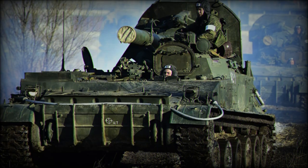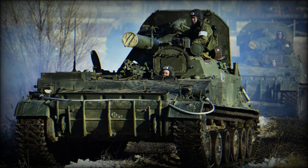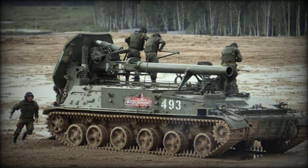A rocket-assisted projectile can extend the reach of the 2S-4 system as far out as 18,000m. As a mortar-class weapon, the 2S-4 is capable of lobbing projectiles at enemy targets or known enemy positions, making her an indirect weapon type.